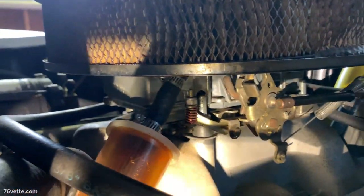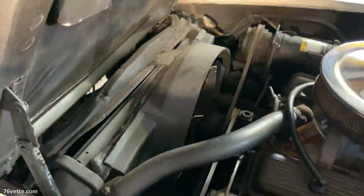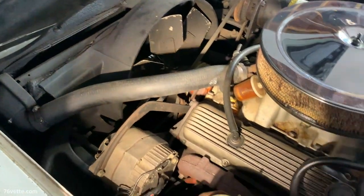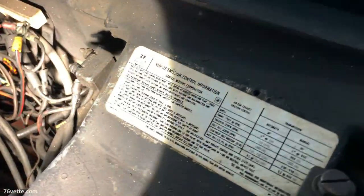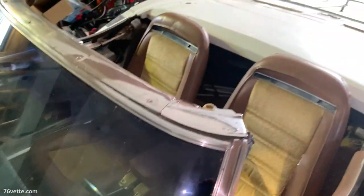It seems to be all original. I tried to look at the engine number to match it with the VIN, but it's pretty hard to see under there and not easy to read, so I didn't dig deep enough to confirm that. But the owner tells me it is the original engine.